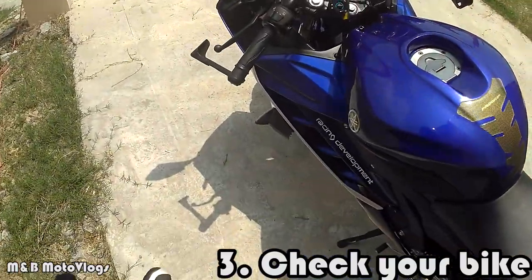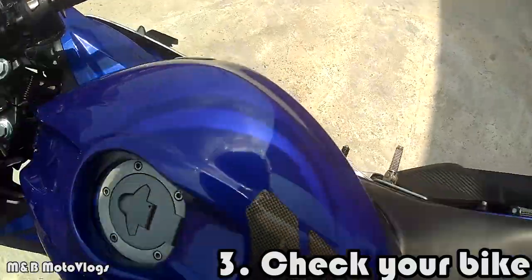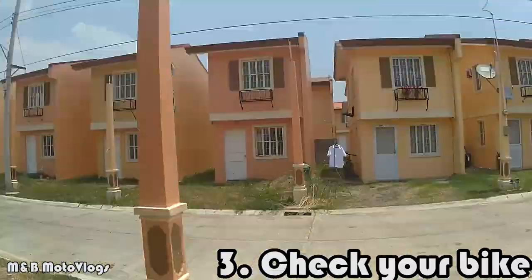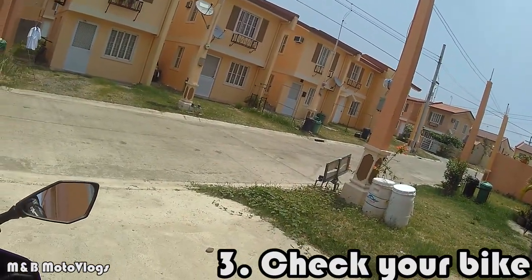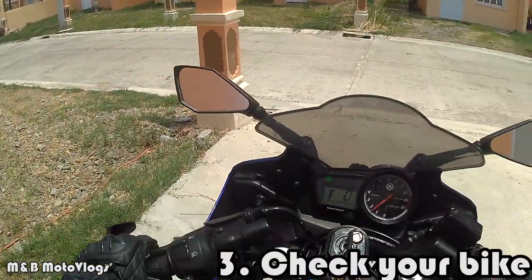All right, now that you've checked your bike, it's time to head out on the road. It's a great day to ride — it's sunny, 11am in the morning. Let's go home for the holy week.